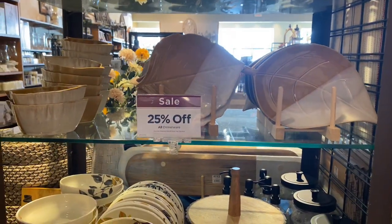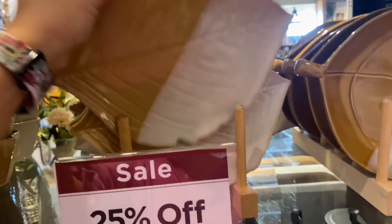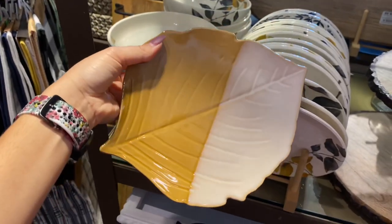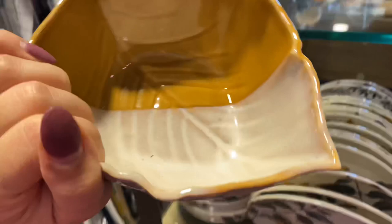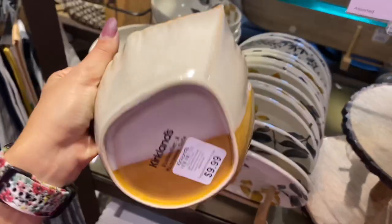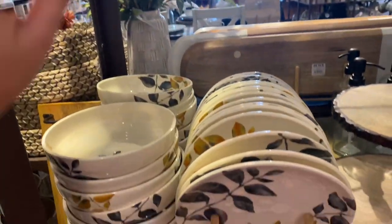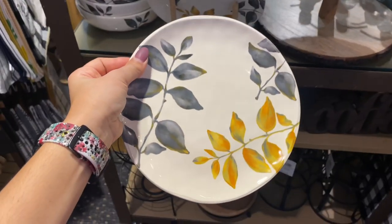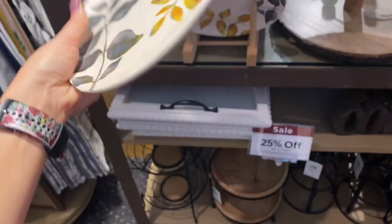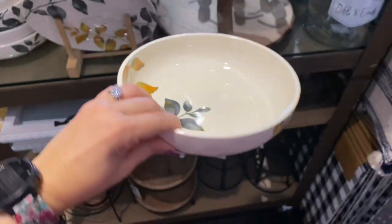Now let's move on to the dinnerware and plates they have for this fall season. The first ones I encountered were these leaf plates — very modern, great color combination — each plate is $9.99, and all dinnerware pieces are also 25% off. This bowl is also in a leaf shape — super adorable. Down here they have more traditional plates that you can use all throughout the year; they're very elegant and modern — actually salad plates at $6.99.